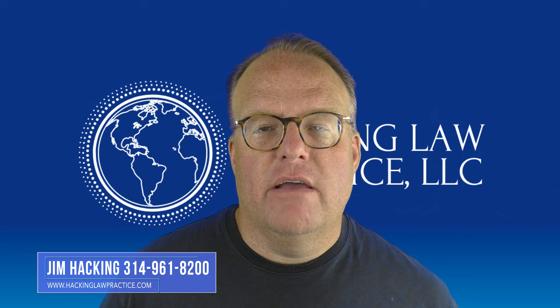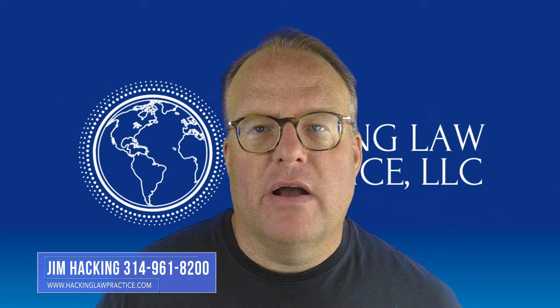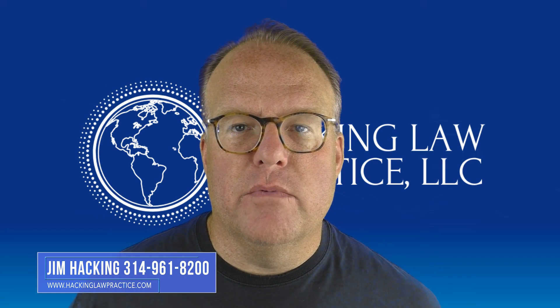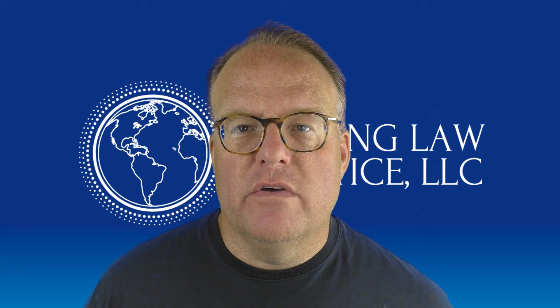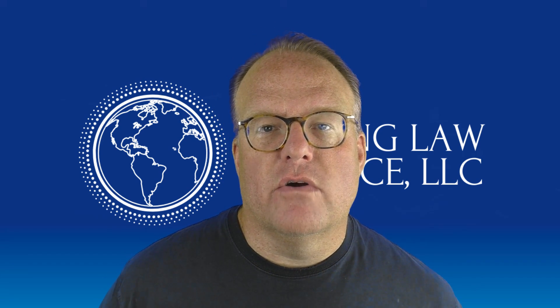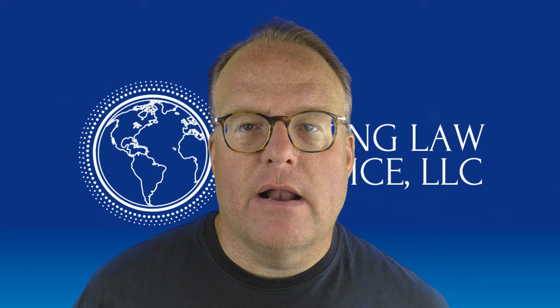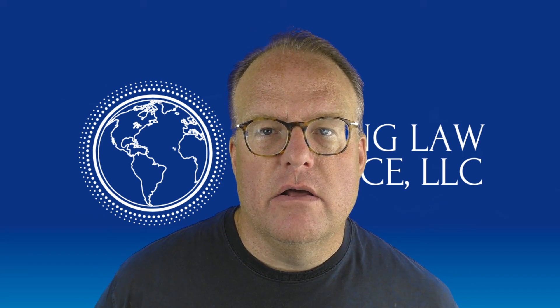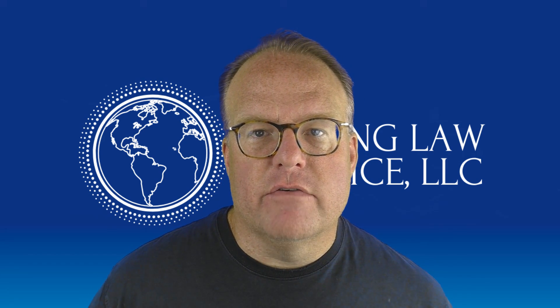If you have questions about a fiance case or a spouse case, or about which one's right for you, or if you get stuck during any part of the process and need some help, give us a call at 314-961-8200. We'd always be happy to help. You can email us at info@hackinglawpractice.com. Be sure to join us in our Facebook group called Immigrant Home. If you like this video, please share it on social and subscribe to the YouTube channel so you get updates whenever we make videos like this one. Thanks, have a great day.